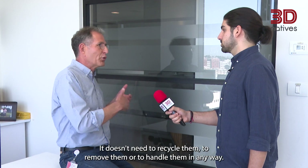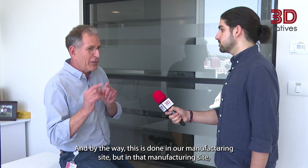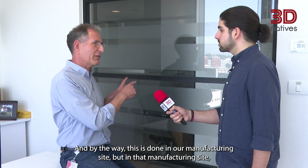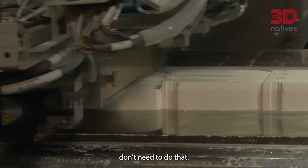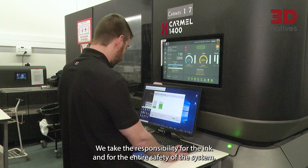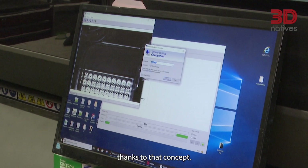The user doesn't need to recycle, remove, or handle powders in any way. This is done in our manufacturing site, where people are protected and wear masks — but people in production of parts don't need to do that. We take the responsibility for the ink and for the entire safety of the system, thanks to that concept.